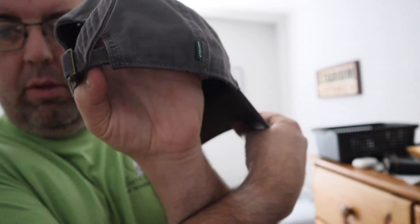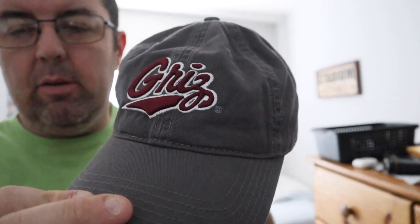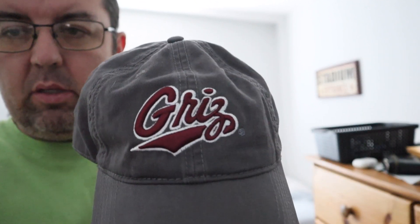Hey there guys, I sold this University of Montana Grizzlies adjustable hat for $10. We got a $10 offer — good enough for me. Let's see what else we can sell for the rest of this month. Take care everybody.